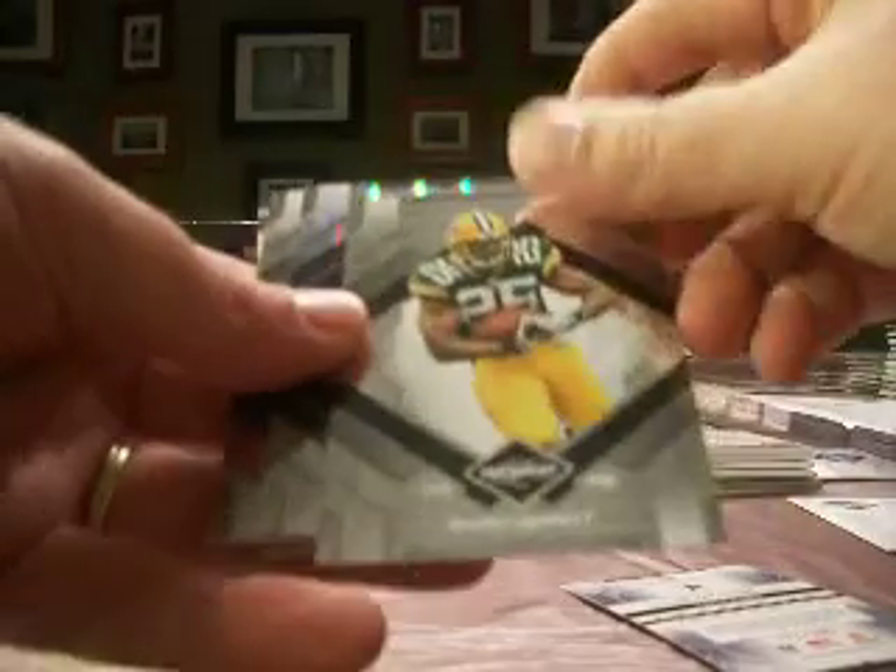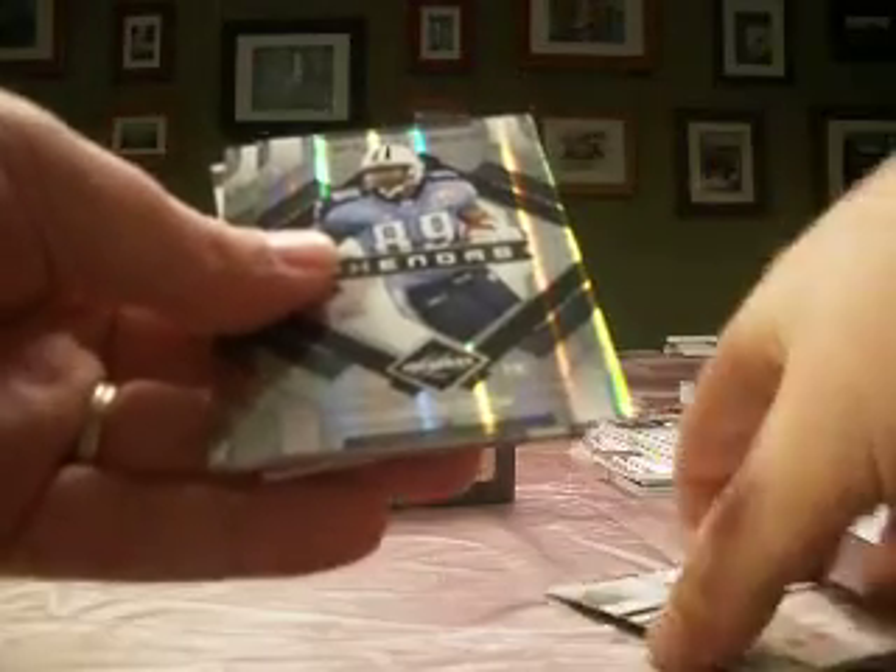Tony Romo — the base on these are out of 399. Ryan Grant from the Packers.